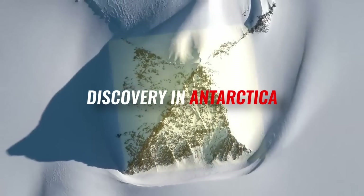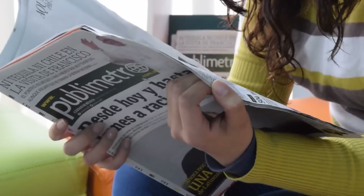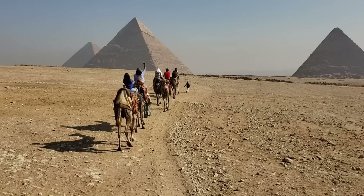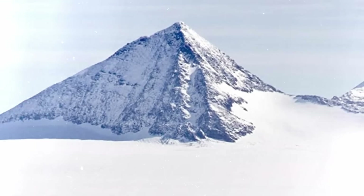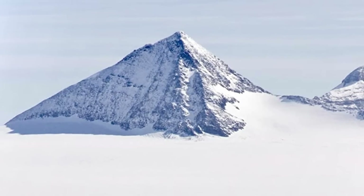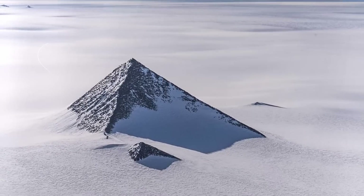The discovery of pyramids in Antarctica made headlines in 2016, when Google Earth images revealed what appeared to be three pyramids with four sides resembling the famous Giza pyramids in Egypt. This discovery sparked much interest and speculation about the origin of these structures, and raised questions about who might have built them and for what purpose.